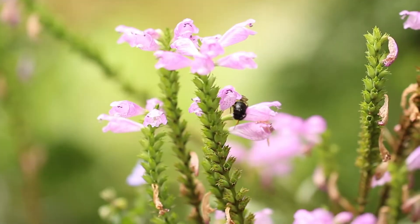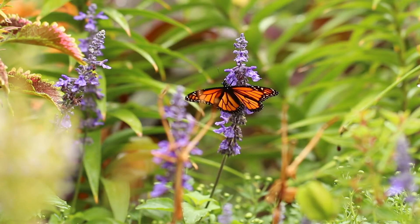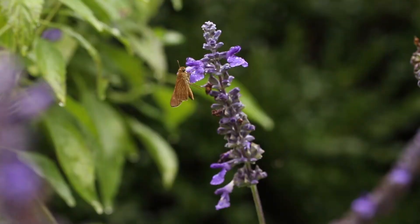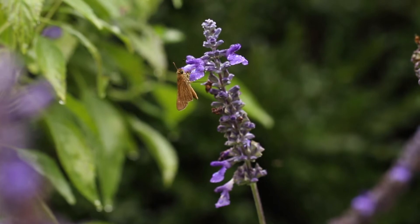A garden doesn't have to be just about beauty — it can provide so much more to insects and visitors, whether they have two legs or 22 legs. We all need food, water, and shelter, so plant it and the insects will come.